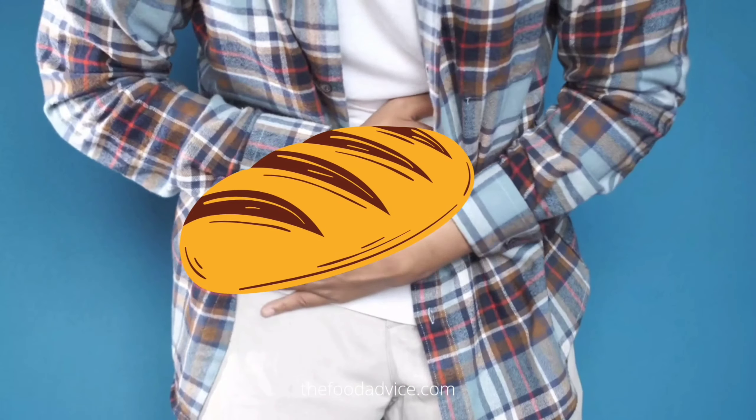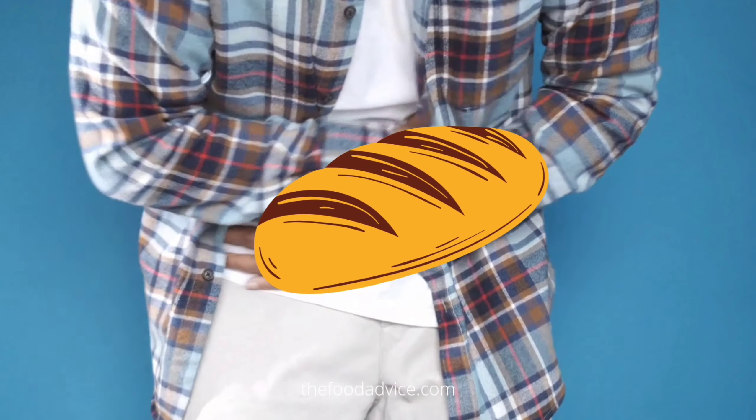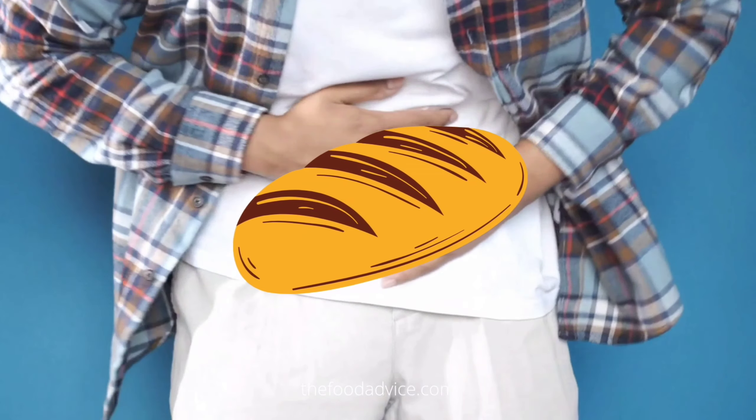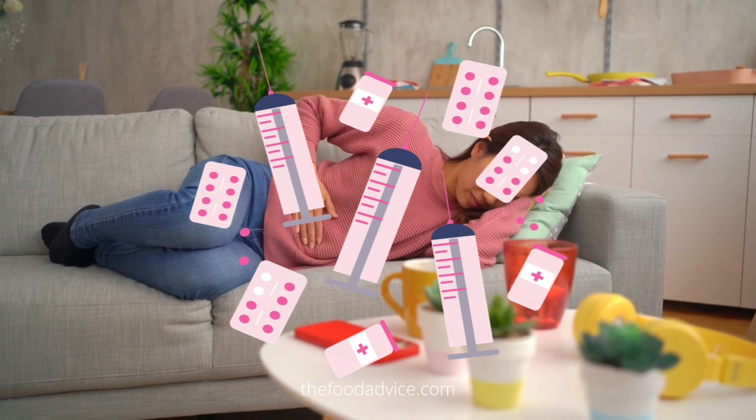Another good option is to eat some bread, which will help to absorb the spices. If you are experiencing a great deal of pain, you may want to consider taking an over-the-counter medication, such as ibuprofen.